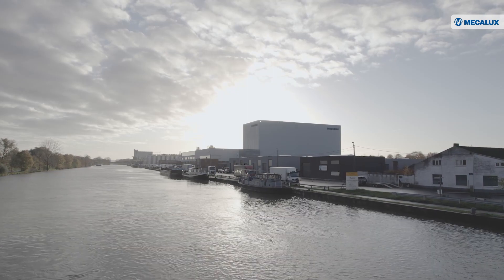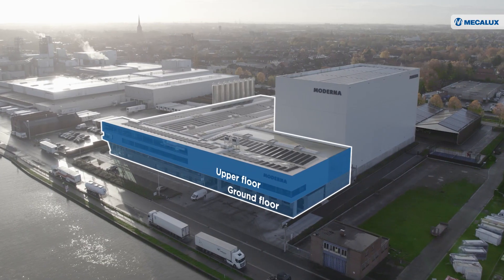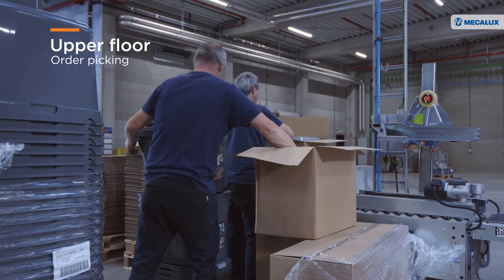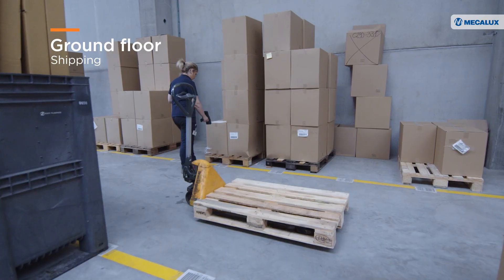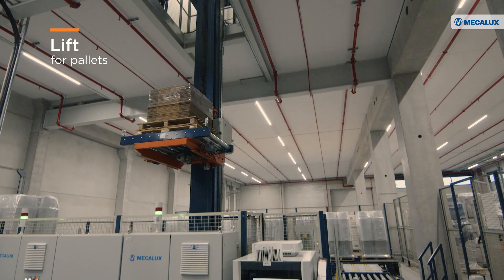At one end of the automated warehouse, there is an adjoining building divided into two floors. Order picking is performed on the upper floor, while the ground floor is allocated to shipping. A lift automatically lowers products from the picking area to the ground floor.